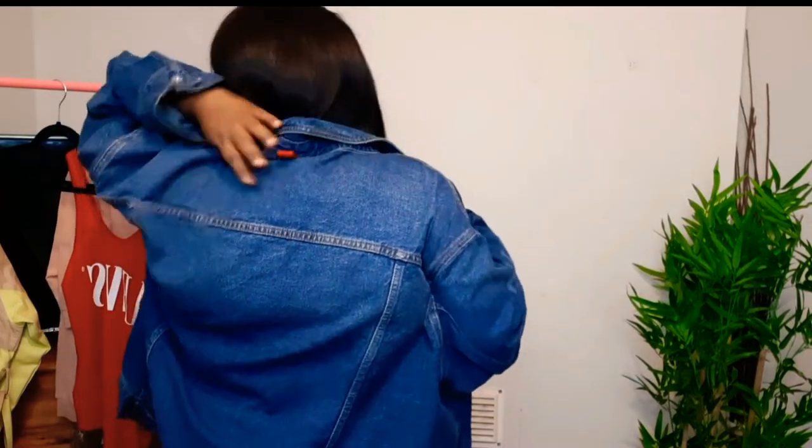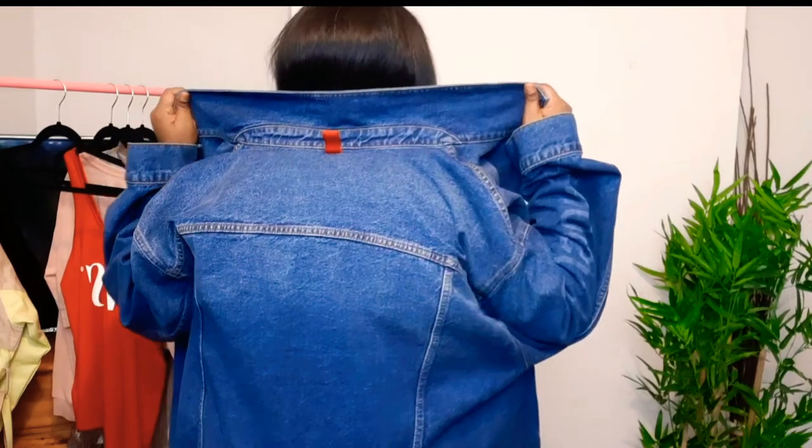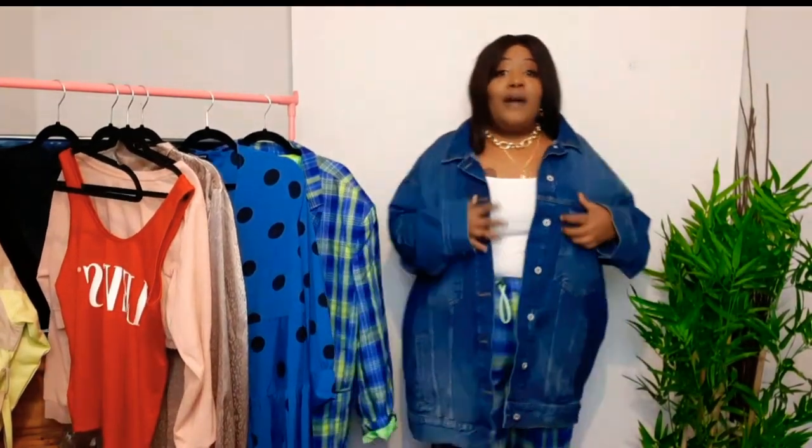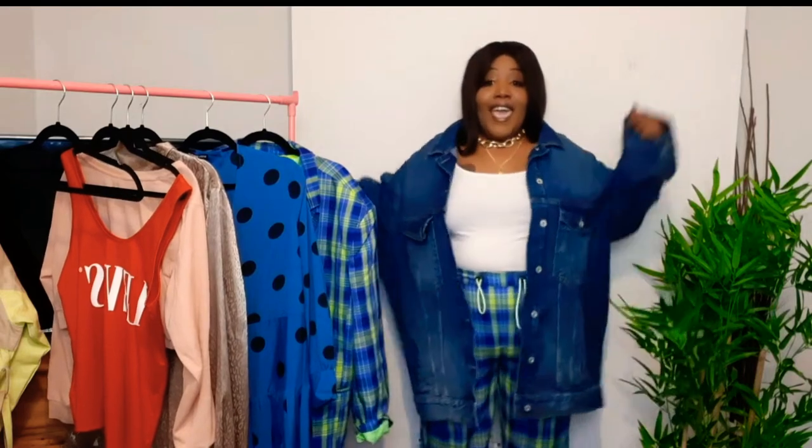My next item is this oversized denim jacket — I freaking love this. At first I was like it's a bit too big, but it actually looks really nice with these trousers. With sizing, if you want it to look a certain way you do have to go up or down. It's also from Collusion — it has the Collusion name down the side and a red tag at the back. It's really oversized and comes down to here.